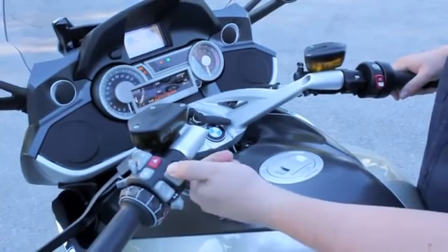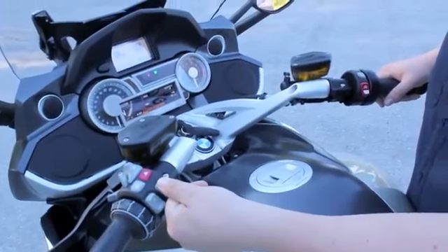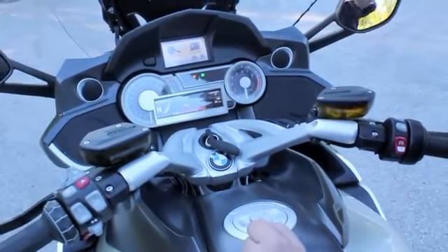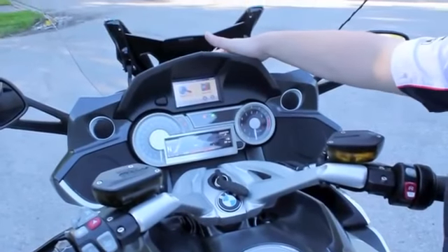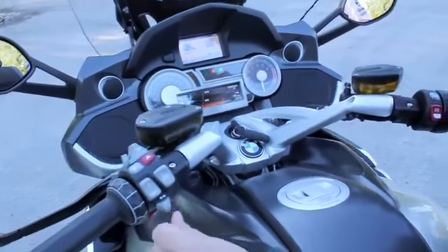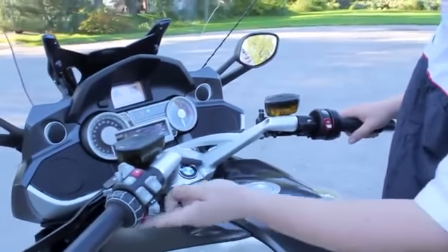We also have the windshield adjustment — it goes a fair bit up and down. One nice feature with the windshield on this bike is every time you shut the key off, the windshield shuts down and covers over the GPS. Turn signals go left and right, with a single cancel in between, and of course our horn.